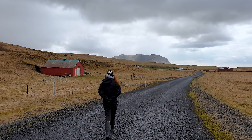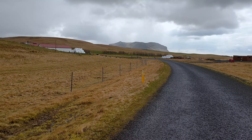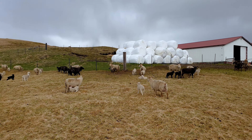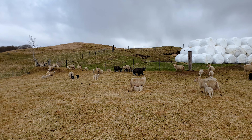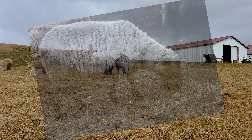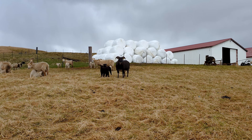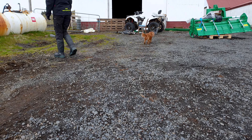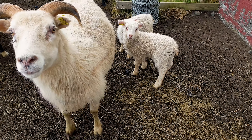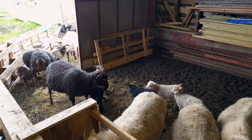The modern Icelandic sheep is one of the purest sheep breeds in the world. It is a direct descendant of the northern European short-tailed sheep brought to the island by the early Viking settlers in the 9th and 10th century. They were bred for hundreds of years in this harsh, unforgiving environment, and as a result Icelandic sheep are some of the most efficient sheep you will find.